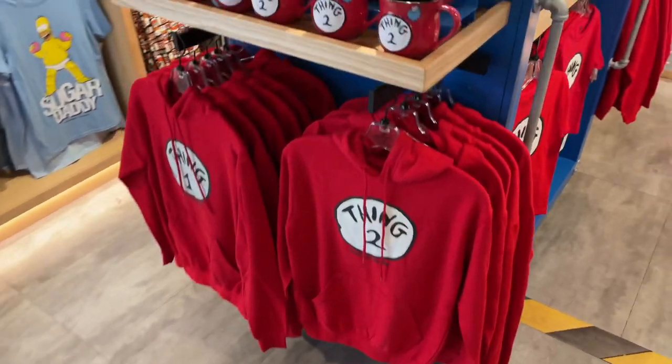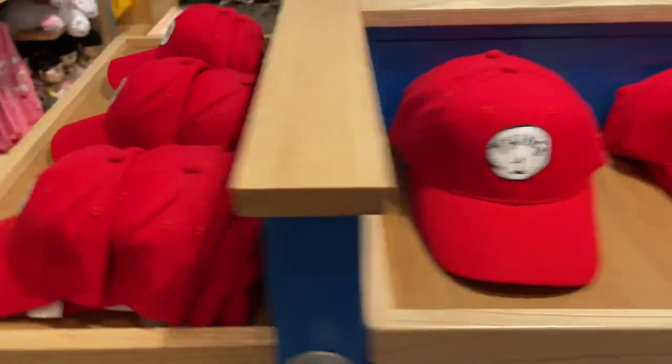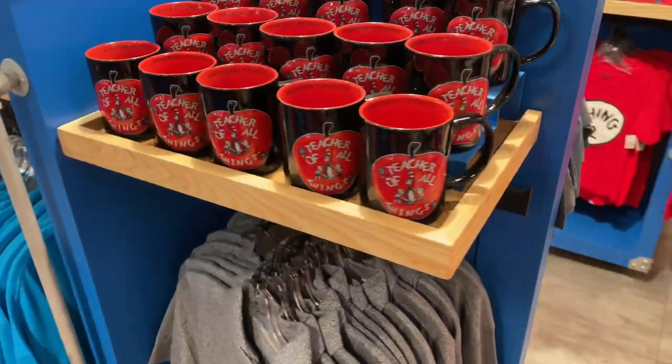We've got Cat in the Hat stuff here. I used to be obsessed with that movie. Mother of all things. They've got mugs here.